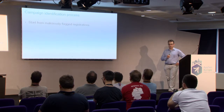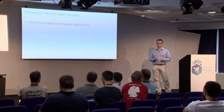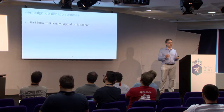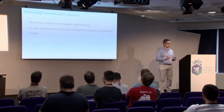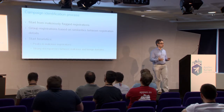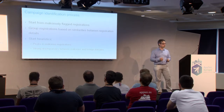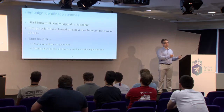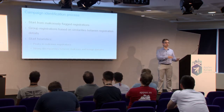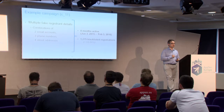Then we come to the campaign identification process. We now have a bunch of registration data for 820,000 domain names, and we can see whether they are malicious or not. In order to find out which domain names might come from the same actor, we first looked at the malicious domain names. We then grouped registrations based on similarities between registration details, using heuristics such as peaks in registrations on certain days, and strong discrepancies between benign and malicious registrations. From this, we identified campaigns in our dataset.